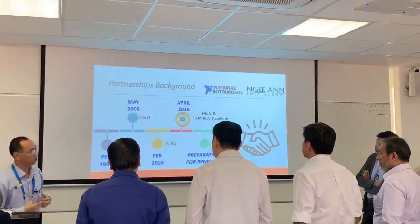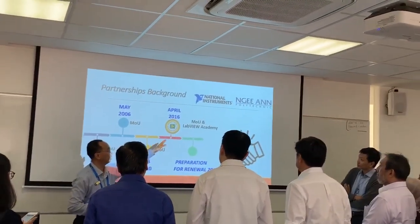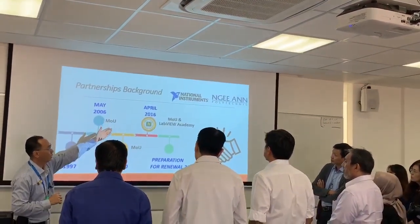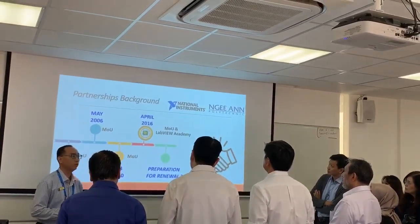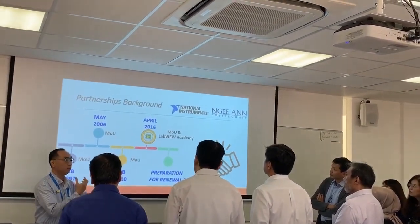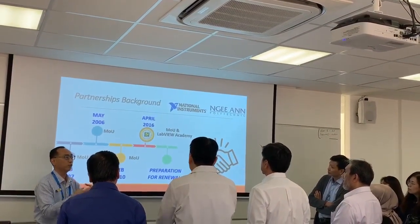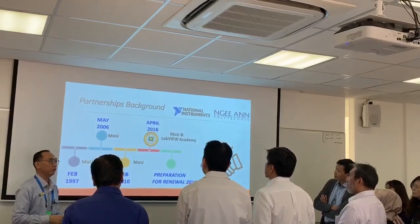We are quite privileged as one of the IHLs — one of the premium institutions — where we have this LabVIEW Academy. We are in a strategic partnership with a multinational company called National Instruments, an MNC based in the US, and we have the privilege to use a lot of their state-of-the-art tools for teaching our learners.